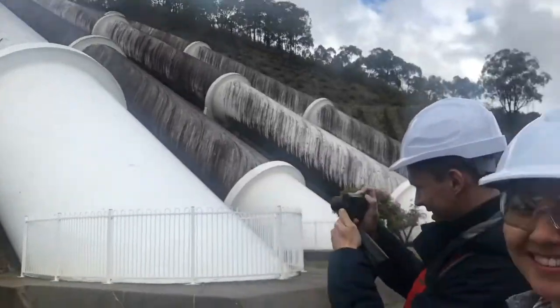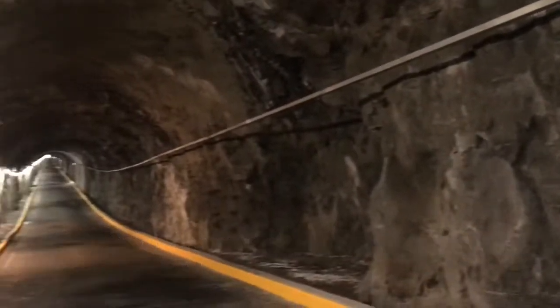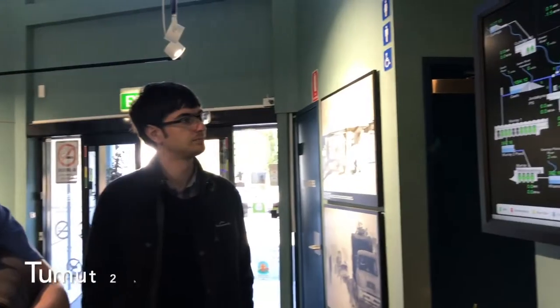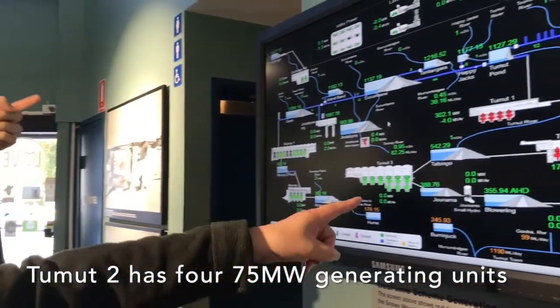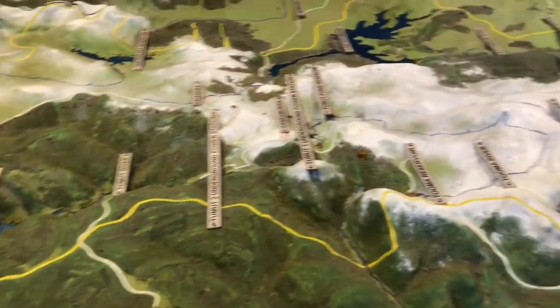I'm Kent Allen, I work for Snowy Hydro as the Area Manager of Upper Tumut Region. We are here today at Tumut 2 Power Station, which is an underground power station — it's actually 244 metres underground. And you've got to drive a kilometre into the mountainside to get to the power station proper. There are four 75 megawatt generating units here, and we've got a storage back up the valley that supplies water to this power station.